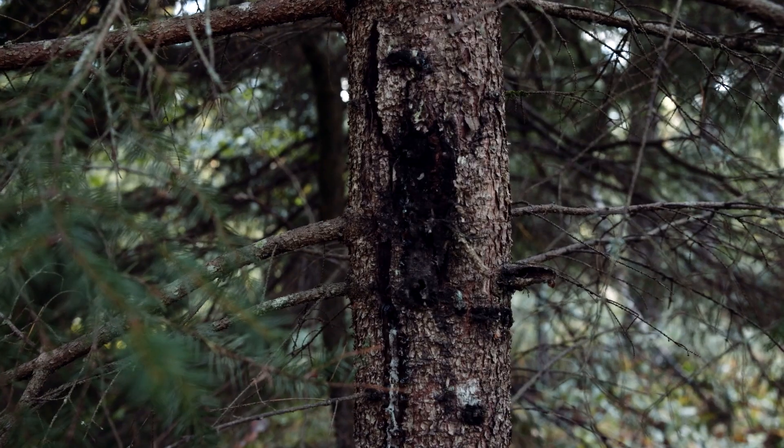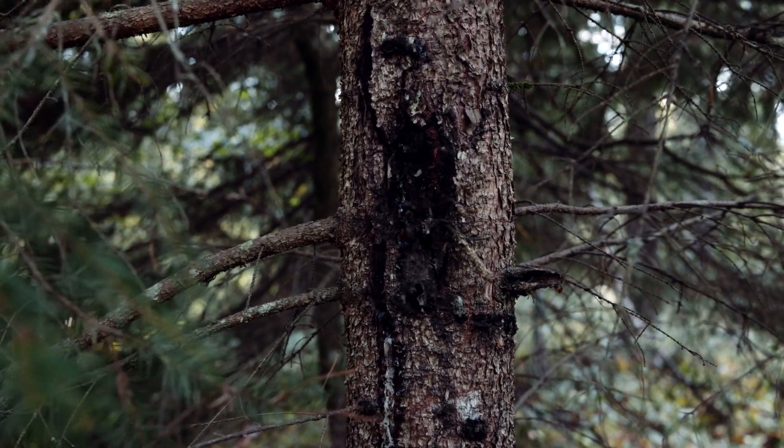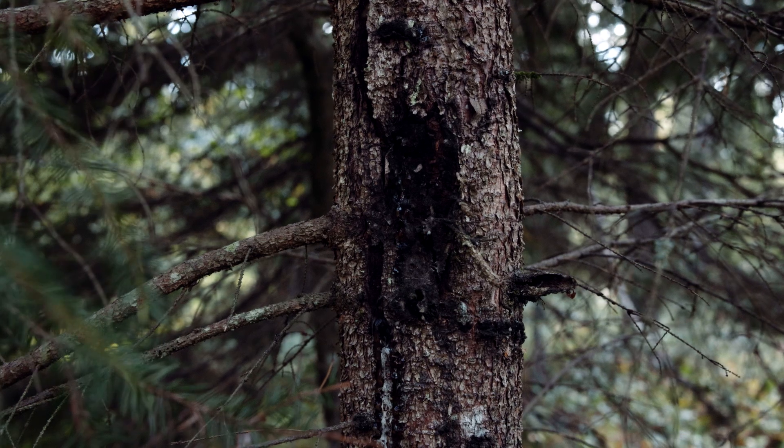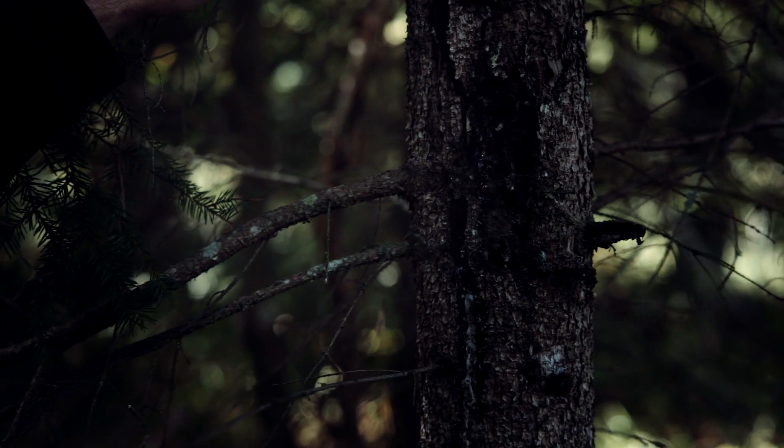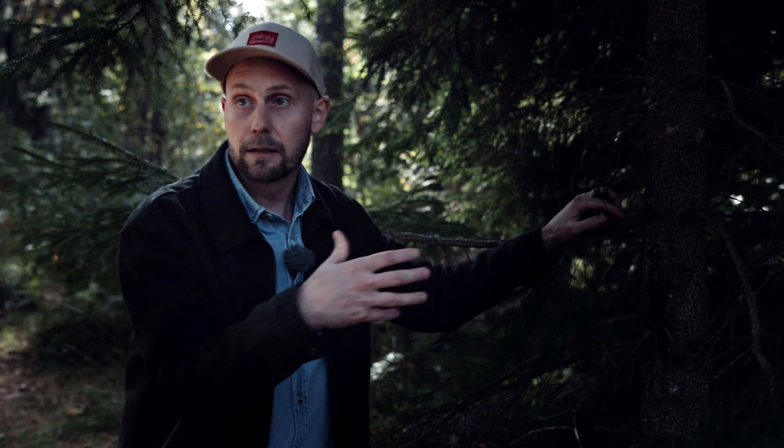If we see something coming at us, we will move out of the way or hide. So this is a good example. Here we have damage — physical damage — from something big that passed here probably.